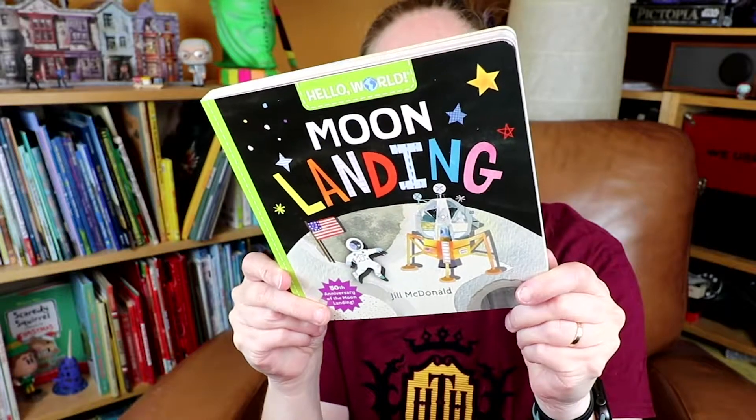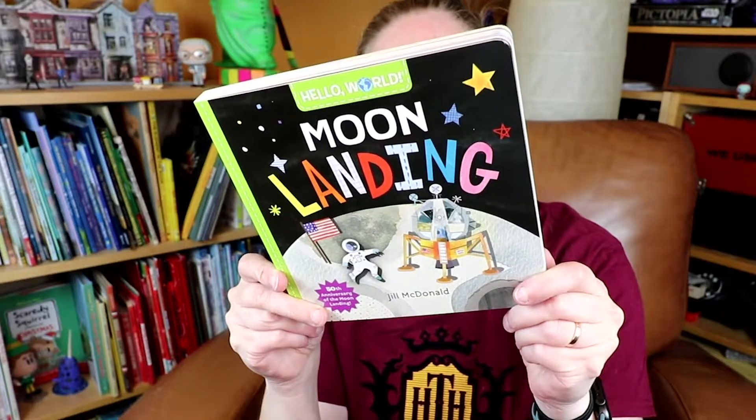Hi my friends. CA here, and on Wednesdays we talk about books for kids — books with a little bit of a geek twist. This week's book pick is the board book Hello World Moon Landing, perfect timing for this book celebrating the 50th anniversary of the moon landing — a way of sharing a piece of history with your kids when they're little.